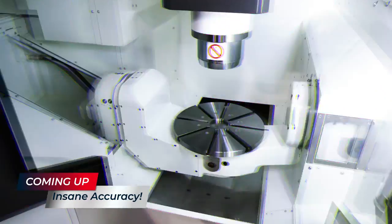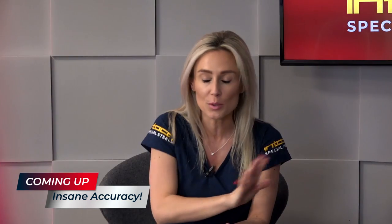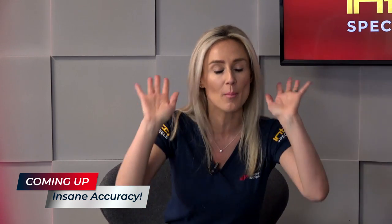Paul recently travelled to Dugard Machine Tools to take a look at the Kitamura MyCenter 5-axis machine. You will not believe the accuracy of this machine tool — it is staggering — but I'm not going to spoil it for you. It's all going to happen within the show.